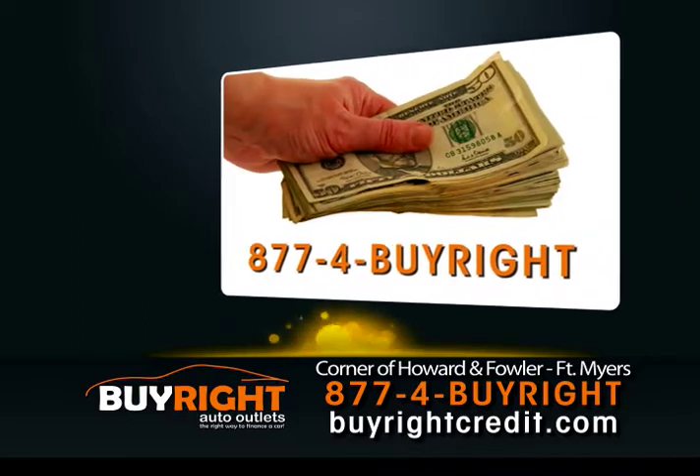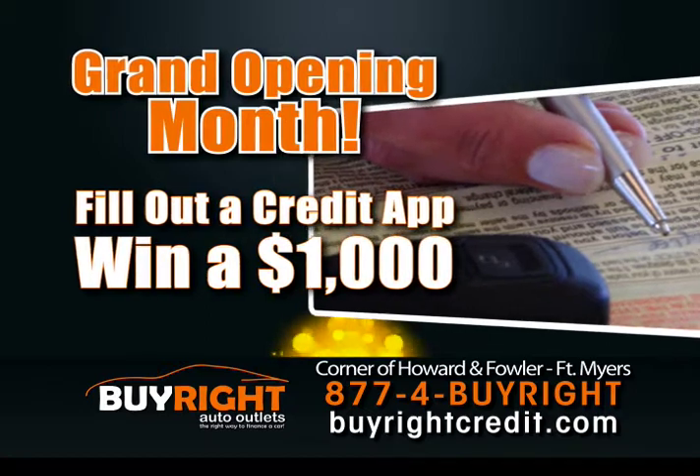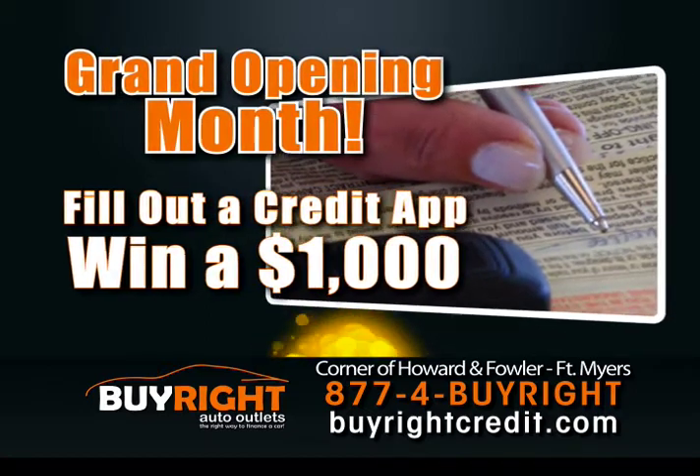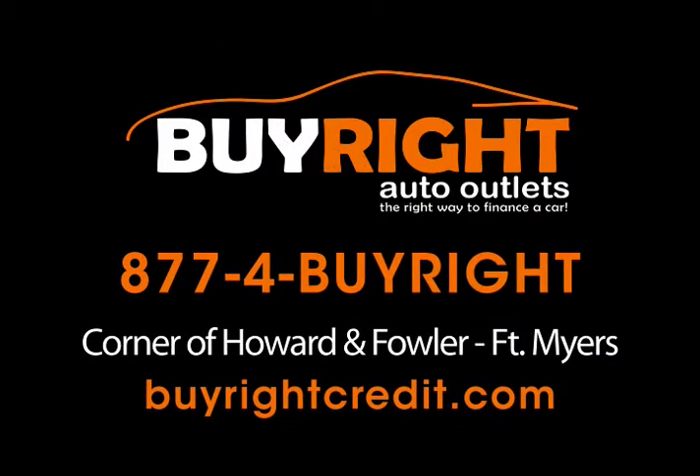So follow the savings to Fowler Street. During our grand opening this month, complete a credit application and you're automatically entered for a chance to win $1,000 at the end of this month. BuyRite Auto Outlet, Fowler Street — the right way to finance your next car.